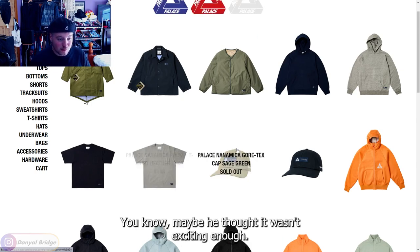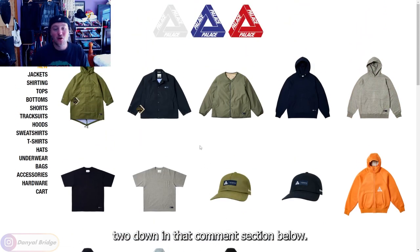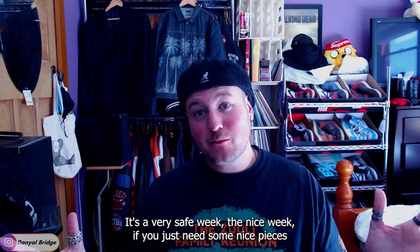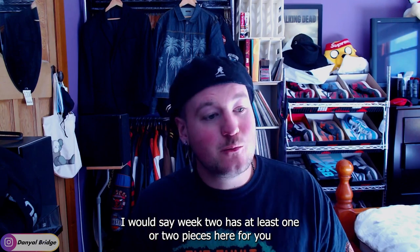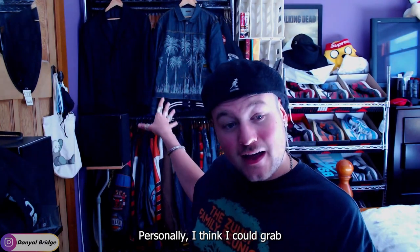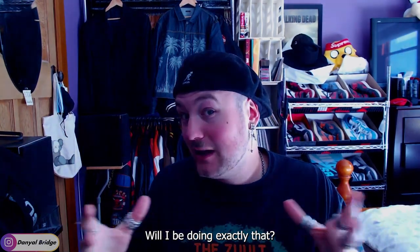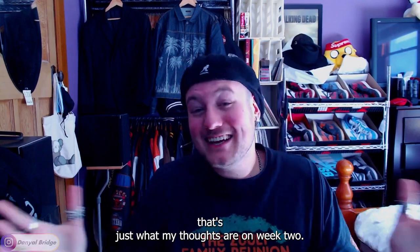I'd love to hear your thoughts on week two — maybe you thought it wasn't exciting enough or the pieces weren't amazing. Leave your opinions in the comments. Personally, I could walk away with the collaborative knit hoodie in navy or gray and a cap and easily integrate that into my current wardrobe. I do feel like there is something here for everyone, though I won't be picking those up as I've got some unboxings coming shortly.